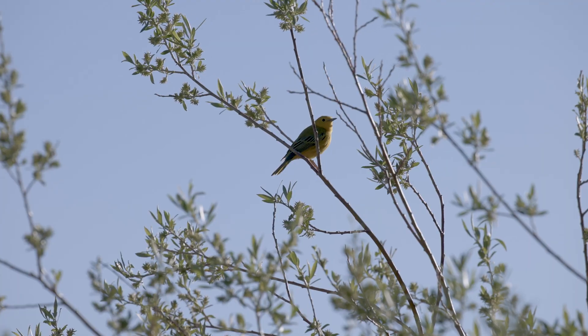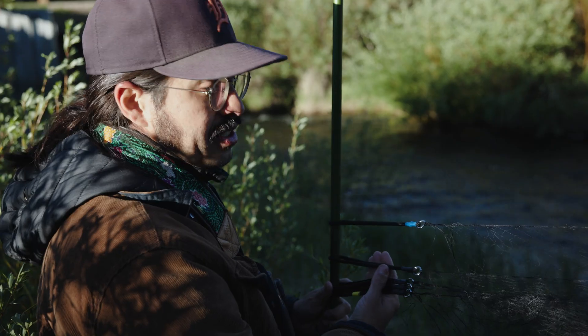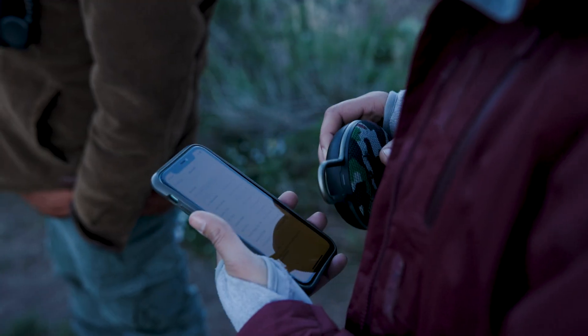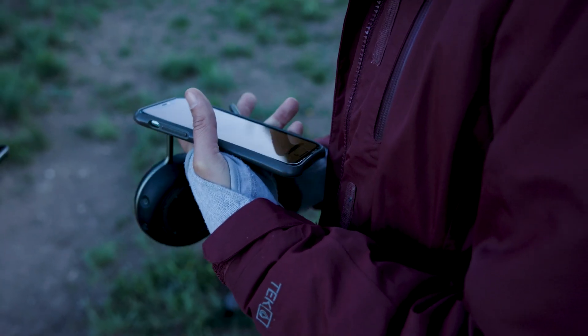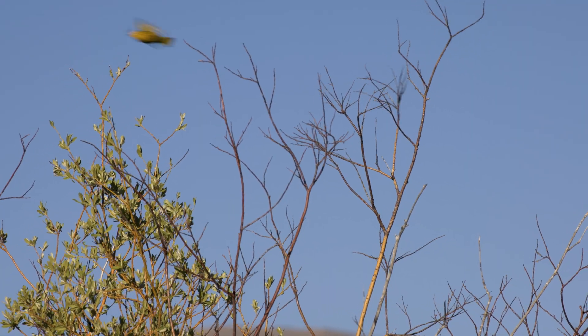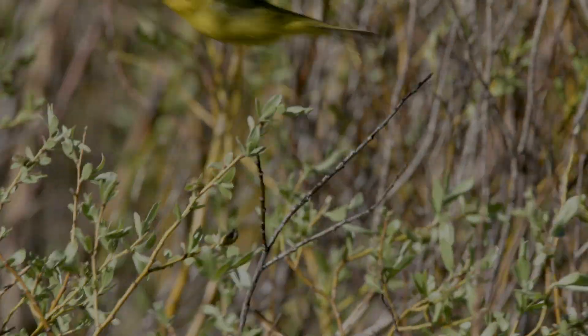Once we know there are birds in the area that we want to catch, we set up the net. We put a speaker under the net and play the male breeding songs. That attracts other males — thinking there's a male in their territory — to come out. It also attracts females who are interested in the singing male. And then hopefully we get birds to fly into the net.